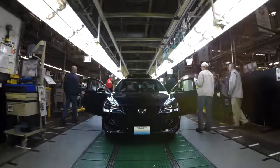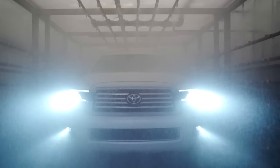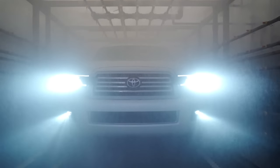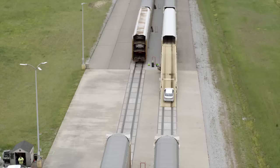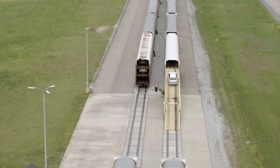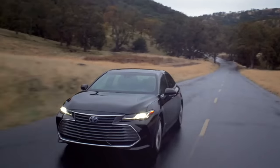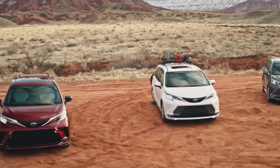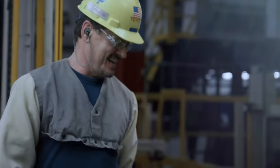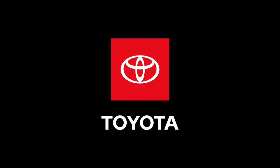If you add it up, in the time it has taken to watch this video, around 40 vehicles will have rolled off the line. After a series of performance tests, the vehicles go to large marshalling yards to await transport by rail or car carrier to Toyota dealerships across the country. From the dealerships, our customers will choose which model meets their mobility needs, then hit the city streets and scenic byways of America in their all-new Toyota.